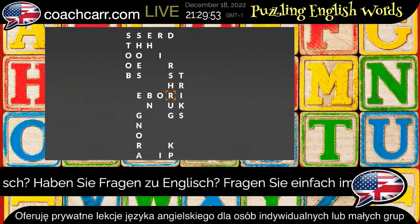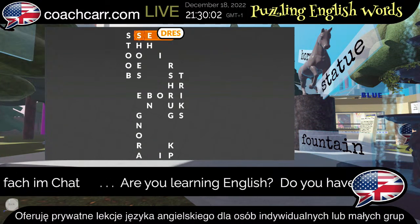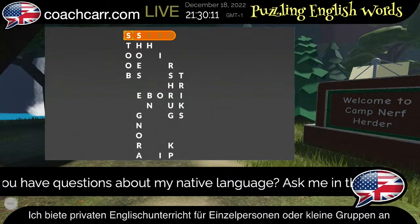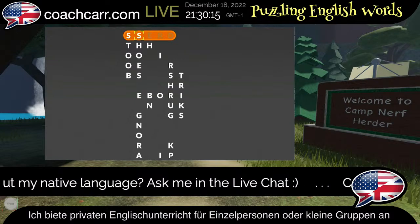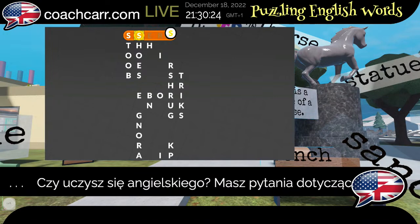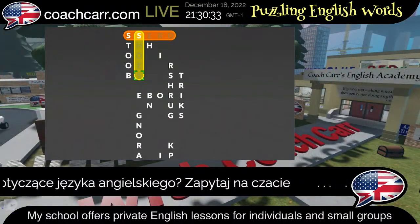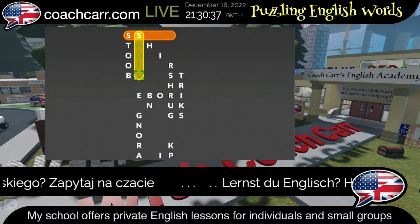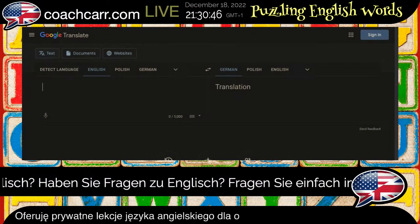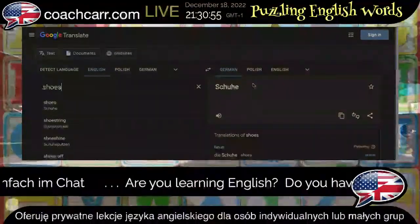Up here, one of the most basic things you can wear is D-R-E-S-S. Dress — and it's in this list backwards. We're going backwards, spelled dress. And this S is still highlighted, so it's part of another word. I can see it's part of two words going down: S-H-O-E-S. Shoes.